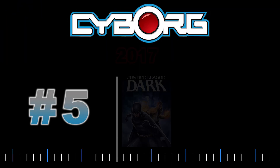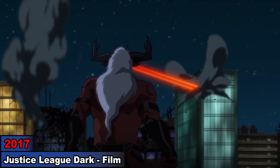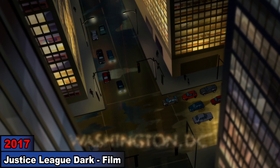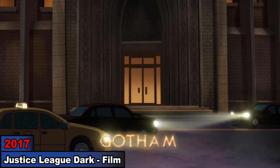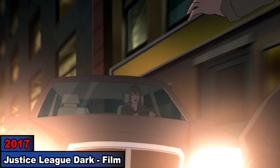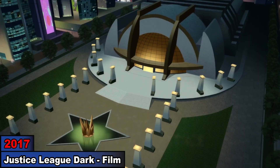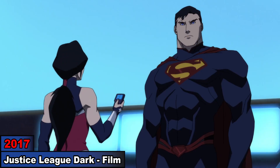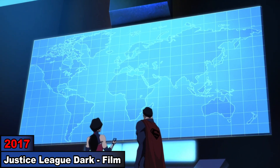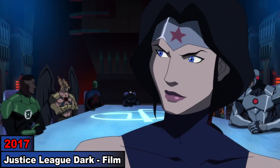5. Justice League Dark. About a year after Trigon's attack on the earth, magical threats begin arising in Washington DC, Metropolis, and Gotham, where law-abiding citizens commit murders after seeing demonic creatures everywhere. When the Justice League assembles at the Hall of Justice to discuss this issue, Wonder Woman and Superman reveal that the same magic problems are also occurring globally. We see Cyborg as one of the members attending the meeting.